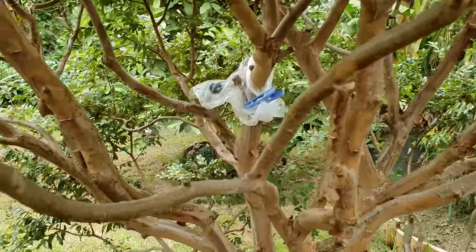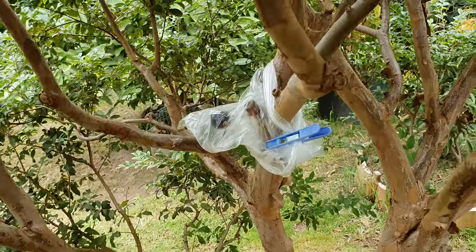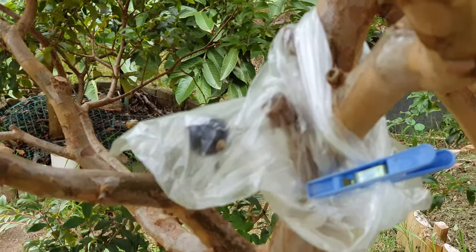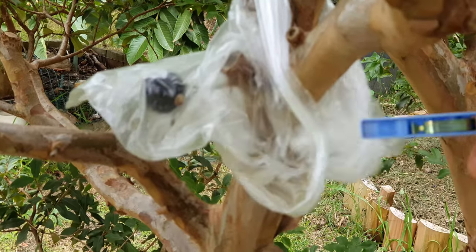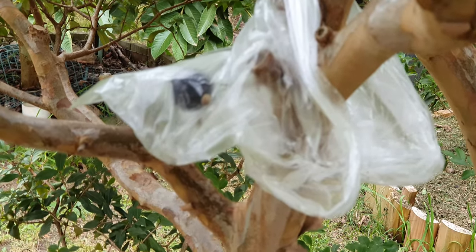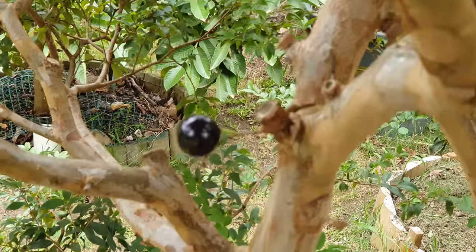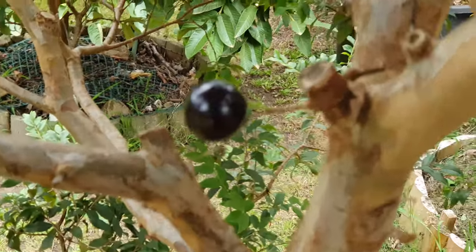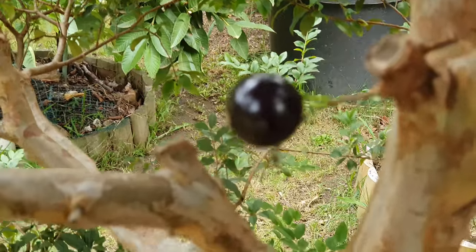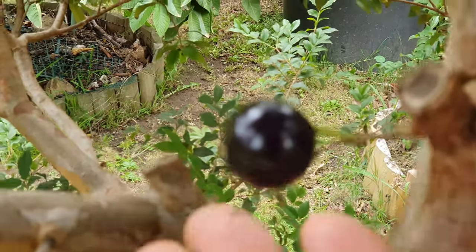Gardening is a mixture of happiness and slight disappointments, but it's not the end of the world because there's always next season. Because of the birds, I had to cover this sole jabotikaba — just one this time. This time last year we had about 20 when it fruited for the first time. There it is — isn't it beautiful? Brazilian grape tree, or jabotikaba.